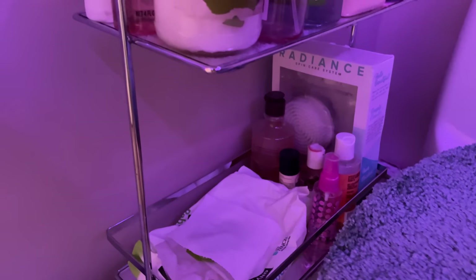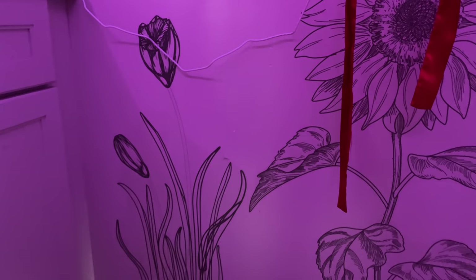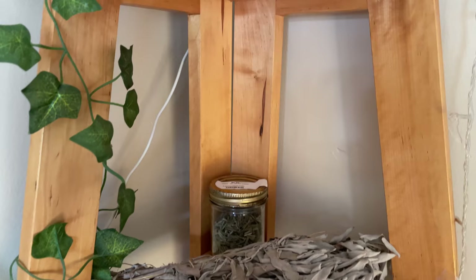This mirror shelf thing is from Ross and has the rest of my bathroom supplies. I have a hanger for my robe and right under it there's this cool flower wall print sticker thing and I really like it.